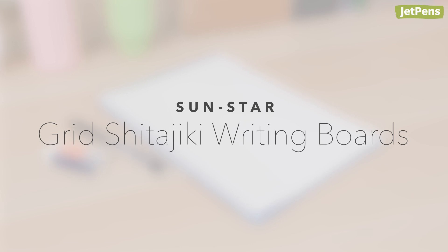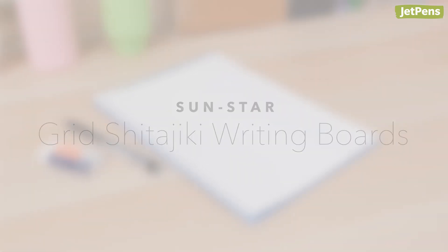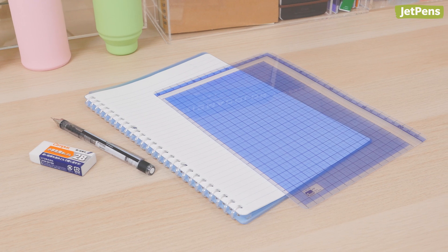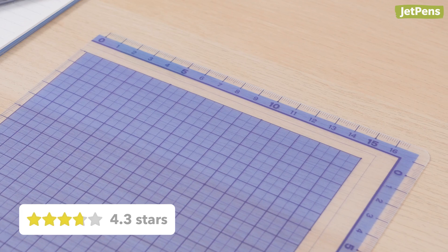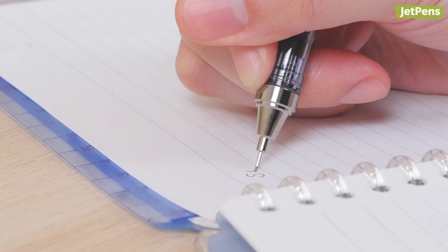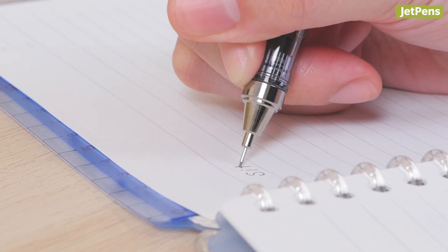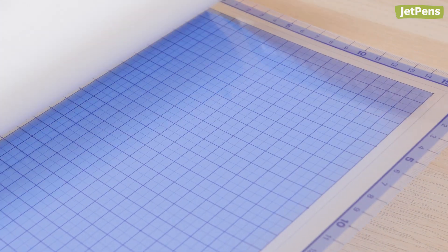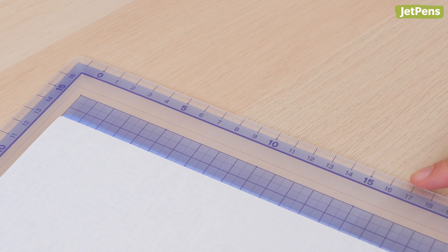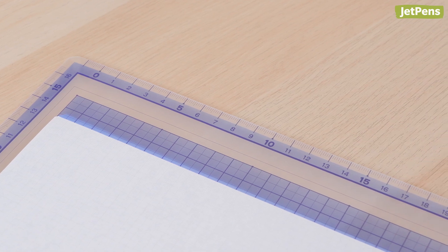Sunstar Grid Shitajiki Writing Boards. You might think: why would anyone need a Sunstar Shitajiki? But if you take a look at all the reviews, you'll find out just how useful this simple accessory is. A shitajiki, also known as a pencil board, goes under a sheet of paper. It provides a smooth writing surface and prevents pages underneath from getting marked or dented. The reviews do mention that the printed grid isn't visible under most papers, but the rulers on the sides set the Sunstar Writing Boards apart from other shitajiki.